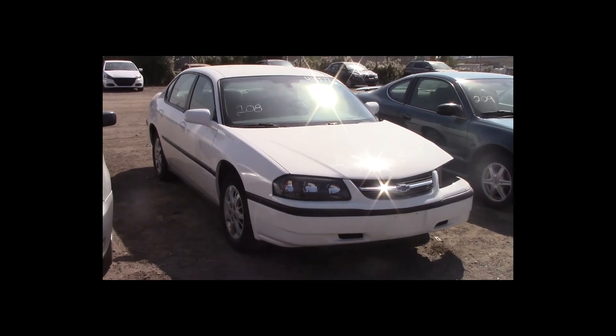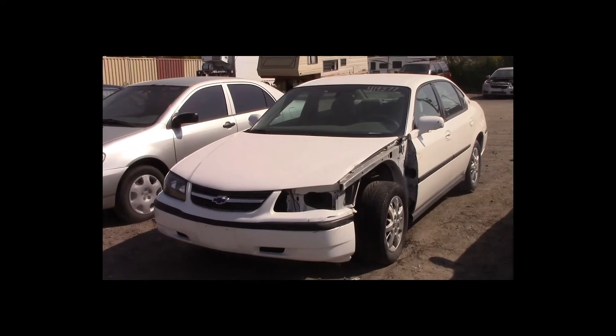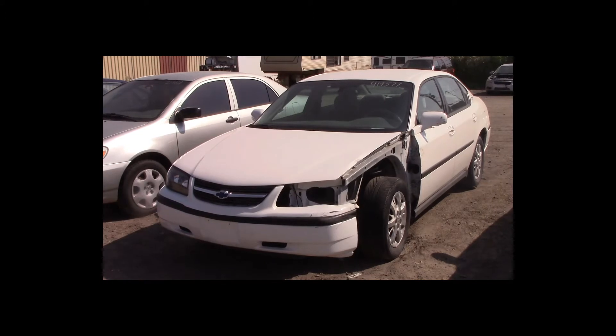Lot number 208 is a 2004 Chevy Impala. This vehicle is a V6 with an automatic overdrive. It is loaded: power seat. 80K.